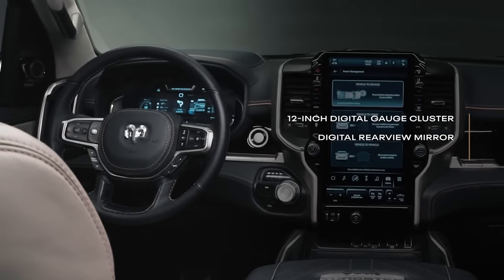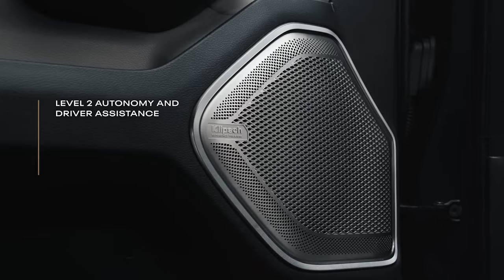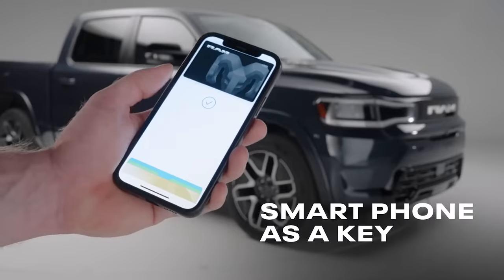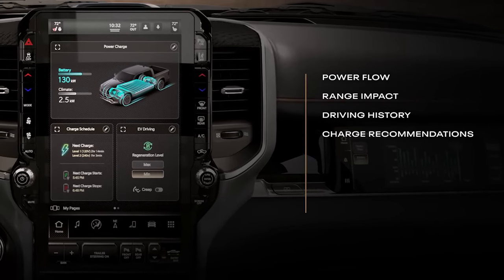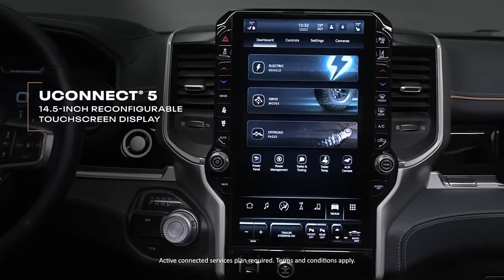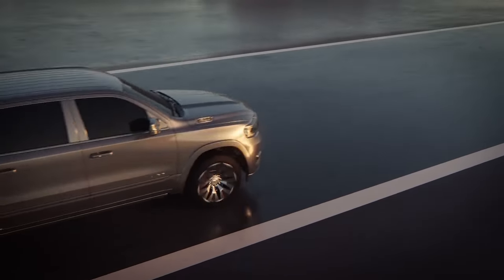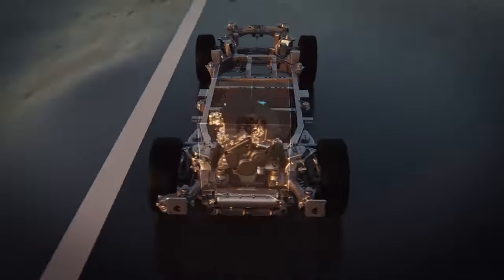There's also a 12.3-inch digital instrument cluster, a digital rear-view mirror, and a maximum towing capacity of 11,580 pounds. The 2025 Ram 1500 is set to arrive at dealerships early next year, built at the Sterling Heights Assembly in Michigan. While pricing will be announced closer to launch, it wouldn't be surprising if it comes at a premium compared to the current model, which starts at $38,570.